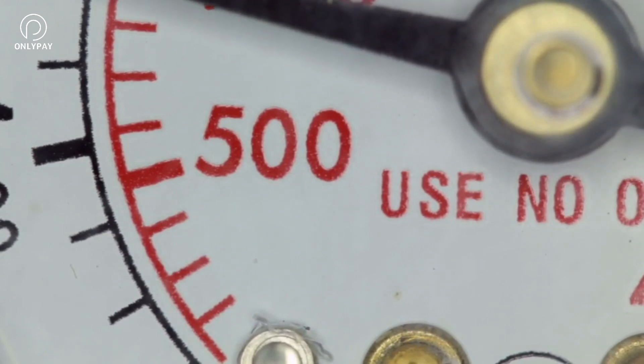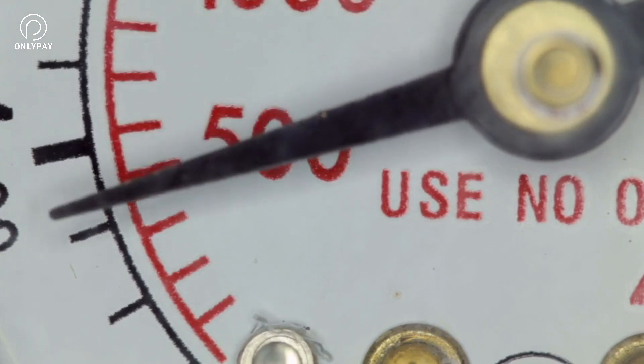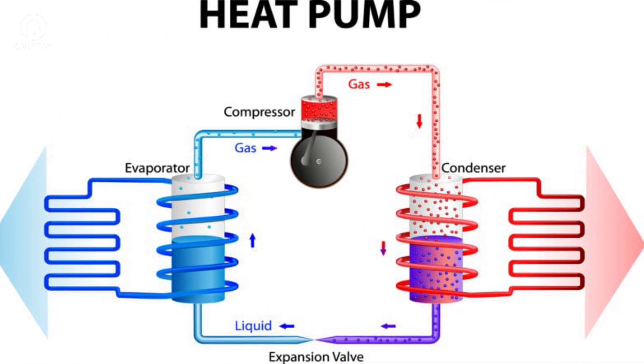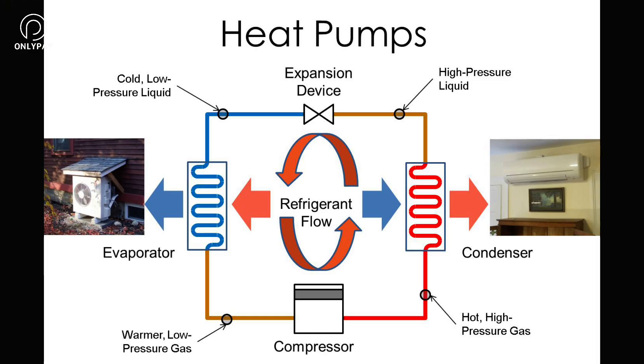The expansion valve returns the temperature to where the chemical is liquid once more, typically at negative 20 degrees Fahrenheit or negative 30 degrees Celsius. The extremely cold liquid is then sent to the heat pump's exterior coil, where it takes energy from the outside air. As the refrigerant warms up and boils into a gas, it is then compressed and heated even more before being pumped into the home.